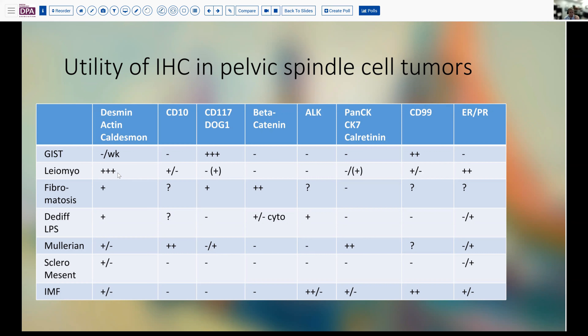Note that some fibromatoses and some Mullerian tumors can occasionally also have positivity for these stains. Smooth muscle tumors — either leiomyoma or leiomyosarcoma — are going to be positive with actin and desmin. But notice that many of the other entities can have positive staining, such as Mullerian adenosarcomas and sclerosing mesenteritis, as can inflammatory myofibroblastic tumor. Beta-catenin is usually fairly specific for fibromatosis, but may also occasionally be seen in de-differentiated liposarcoma, although usually that's cytoplasmic. ALK is another stain we often think of with inflammatory myofibroblastic tumor, but can also occasionally be positive with de-differentiated liposarcoma.